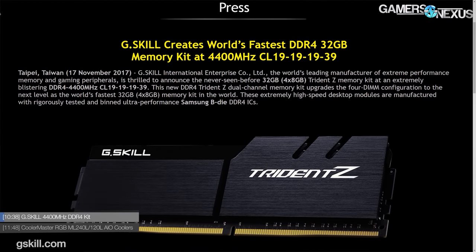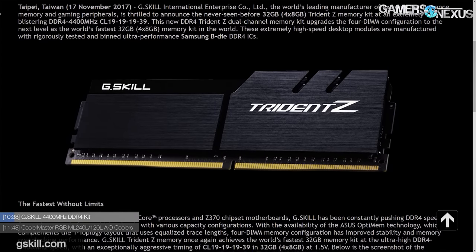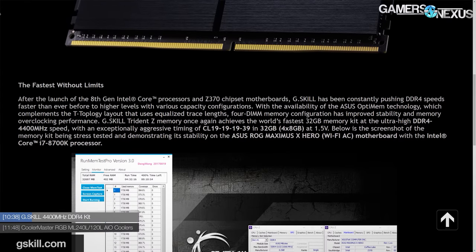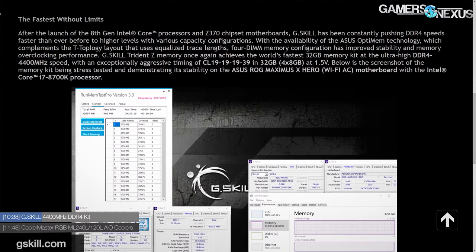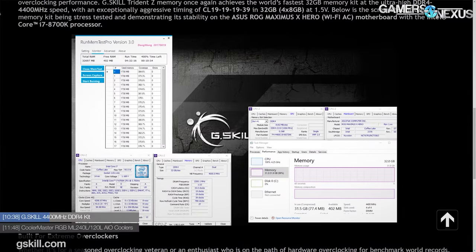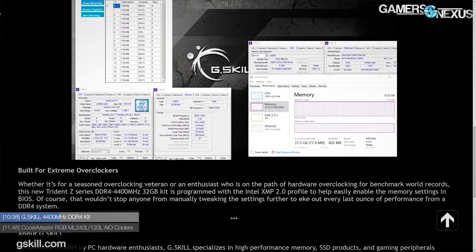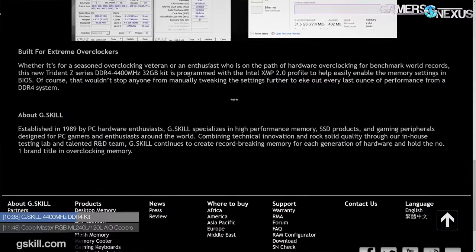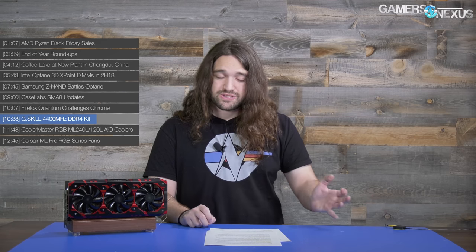In a bid to leapfrog Corsair, G.Skill is now laying claim to the world's fastest 32GB DDR4 kit — something Corsair said they had about a week or two ago. The numbers are 4400MHz with timings of CL19-19-19-39. Like Corsair, the memory modules are made using pre-binned Samsung ICs. Memory overclocked this high on Coffee Lake isn't that practical. It's one of the few CPUs that can do it, but you enter territory where you're now binning for the IMC in addition to the core, which adds a lot of cost and challenge.